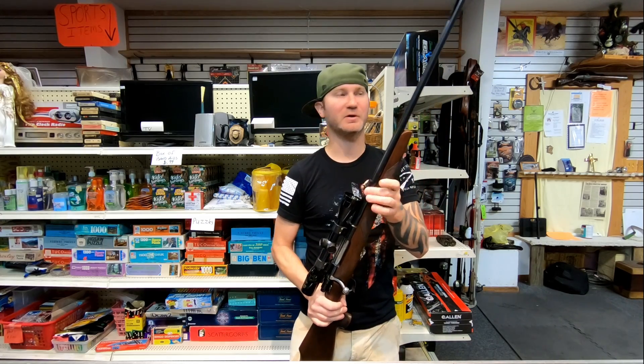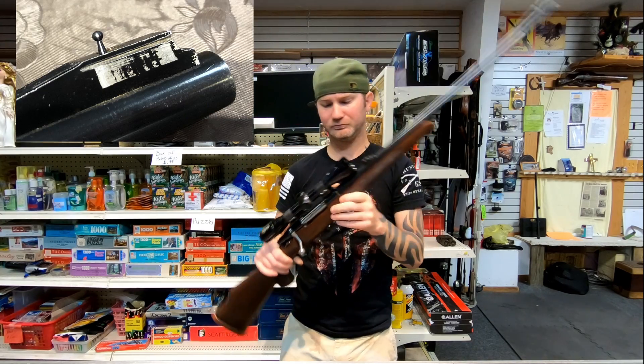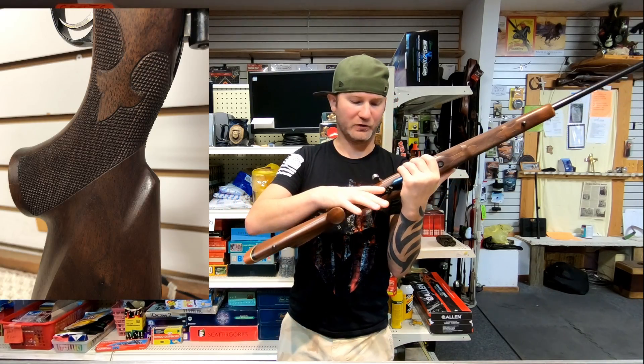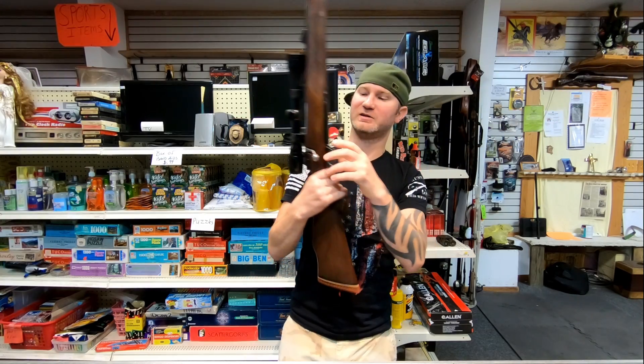These rifles come with a pretty decent finish. I don't know what the original sights were like — somebody had swapped them out and put on these target sights. I looked up some pictures and it's like this little bead thing. And they put on this garbage scope and scope rings. The wood is very beautiful. The action — well, it's a Mauser action, so there's not really a whole lot to talk about.